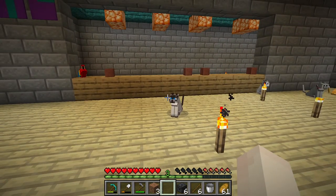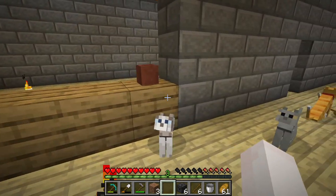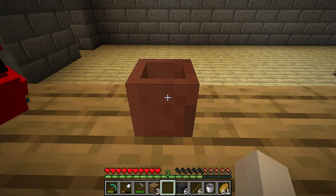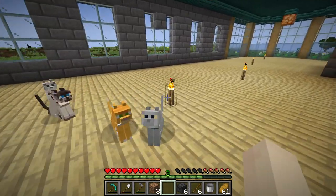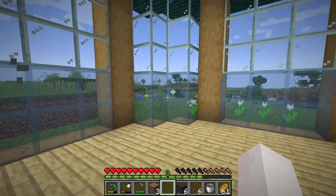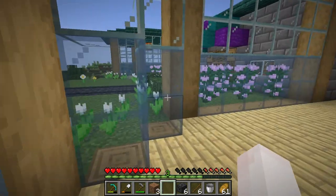This is the bar — well, counter. Not bar, this is a cafe. With some plant pots which I've used to make look like cups. At the moment it's a bit bare bones, but eventually I'll get everything sorted and we'll have a nice little cafe.